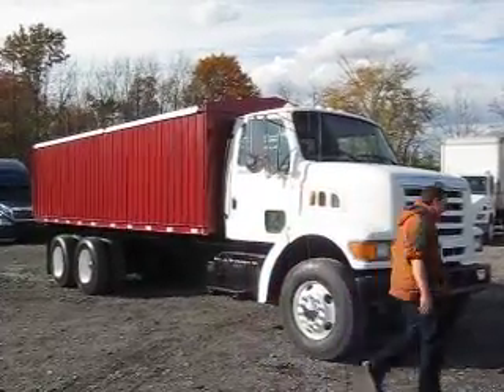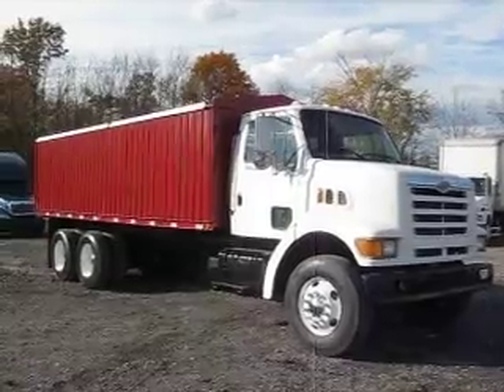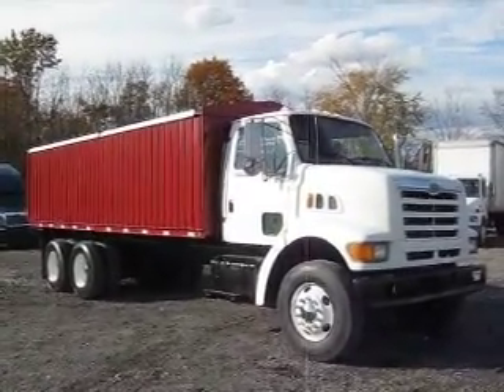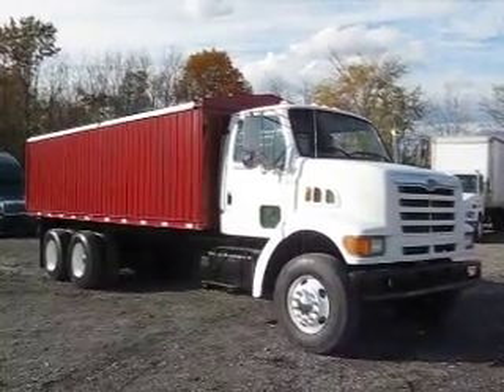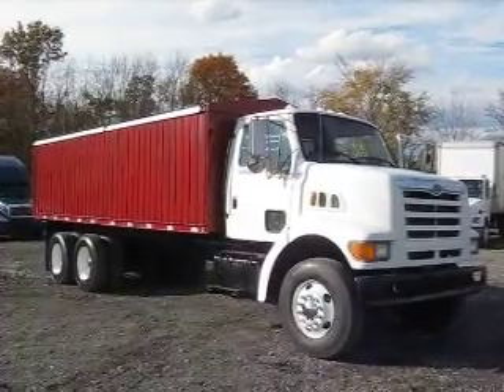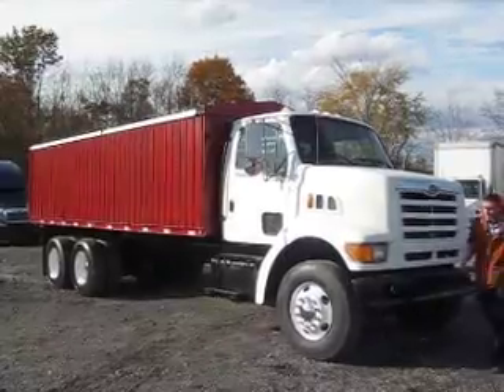Hi and welcome. Good afternoon ladies and gentlemen and welcome to Integrity Cells. Dave and I are going to present to you another completed product by Integrity Cells. You're going to have a chance to witness a very nice truck here — it's a 1998 Ford Louisville with a brand new 22-foot manufactured body by Integrity.